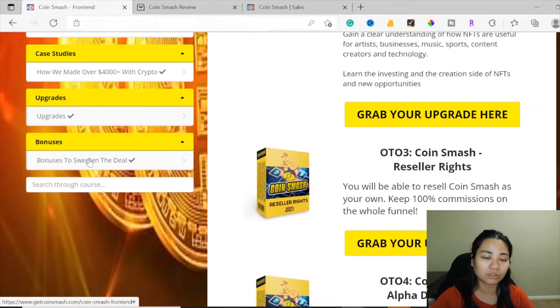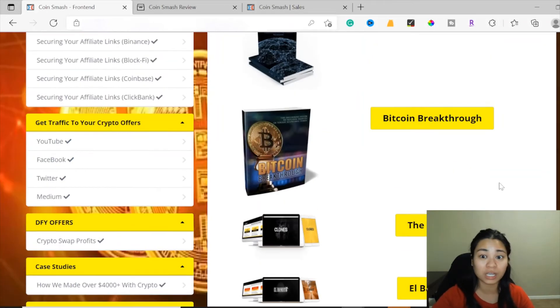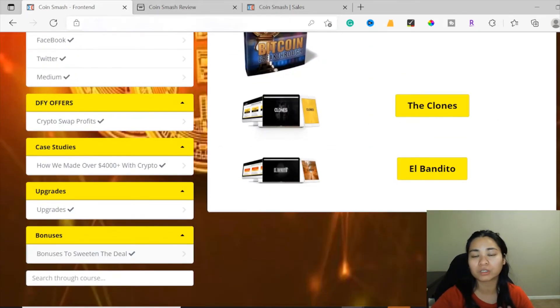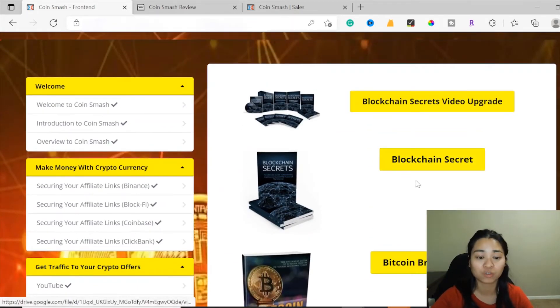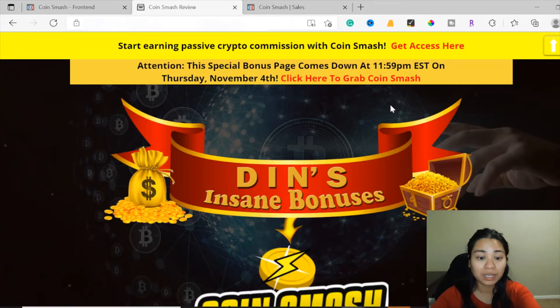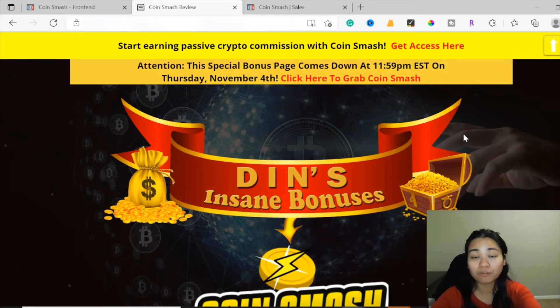Don't forget — I'm also giving you additional free bonuses along with this product as my way of saying thank you for watching my review videos. Now I'm going to show you my bonus page. I've put together a ton of custom bonuses for those who pick this up through my link, which is down below in the description. Clicking the link will bring you to my bonus page.